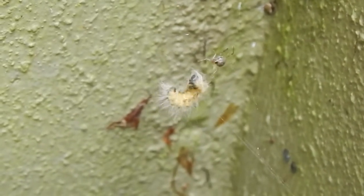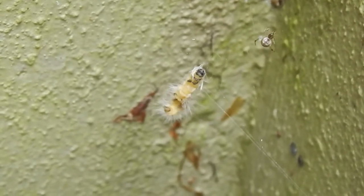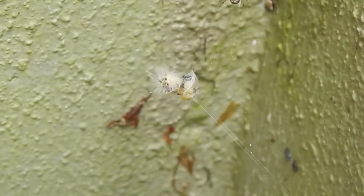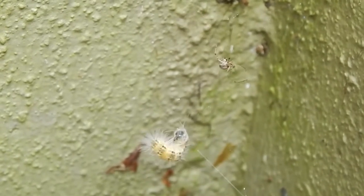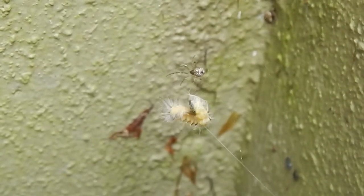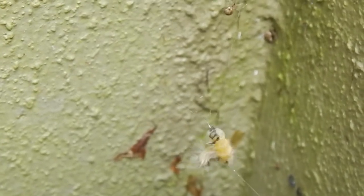I think the spider is going to give up. It'll say, 'I can't possibly eat this — it's too dangerous, it's wiggling around too much, the hairs don't let me bite it.' It may cut it free and allow it to leave, or just let it drop on its own. Let's see if he cuts it free. There are so many webs to cut, but you see how it wiggles around so much — that makes it dangerous for the spider.